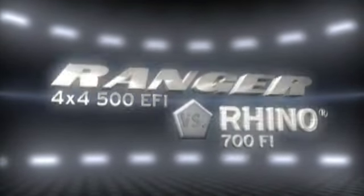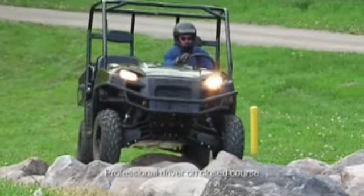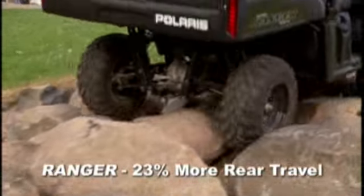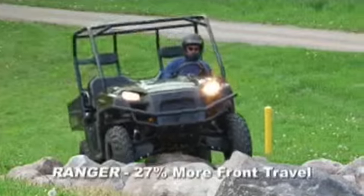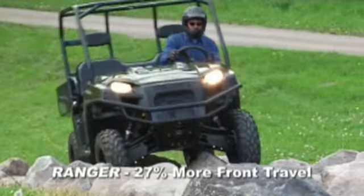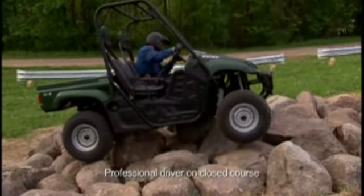Smoothing out rough terrain is all about suspension travel, and the new Ranger leads the industry. It has a full nine inches of travel in the rear, 23% more than the Rhino. Up front, it has 9.6 inches of travel, 27% more than the Rhino. That translates to a smooth ride the Rhino simply cannot match.